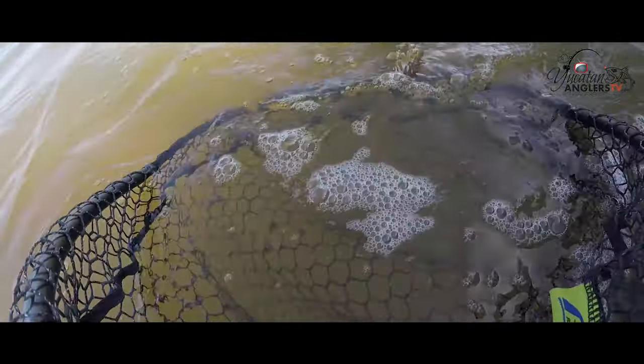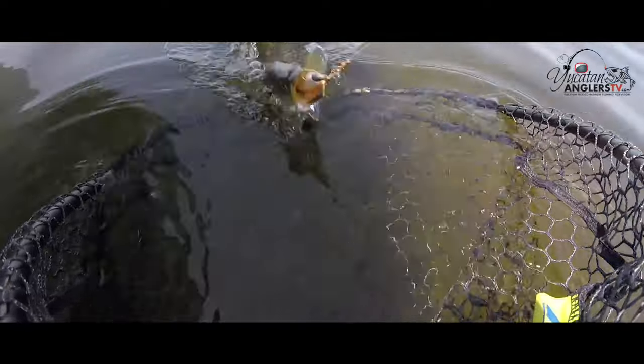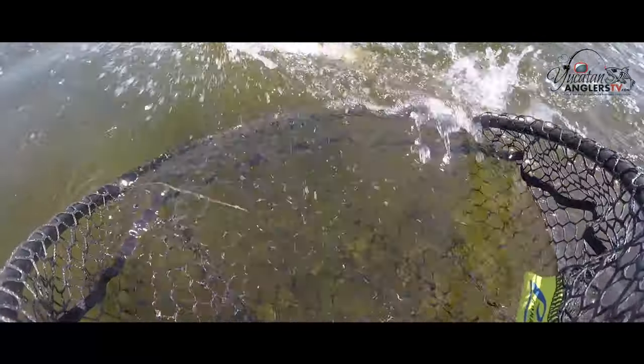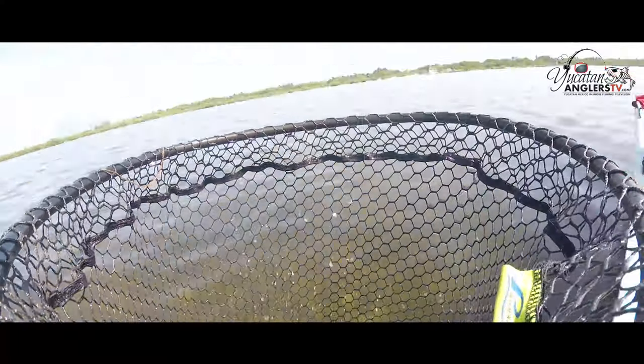A little breeze, a little chop on the water, and we can catch them all day long. It's nothing to catch 30, 40 — between two or three people out here fishing in a four-hour period we can catch 30, 40, even 50 fish.